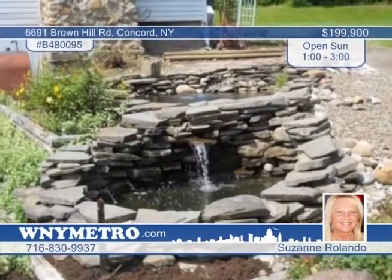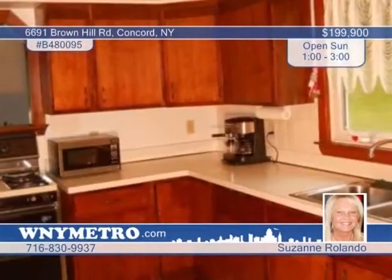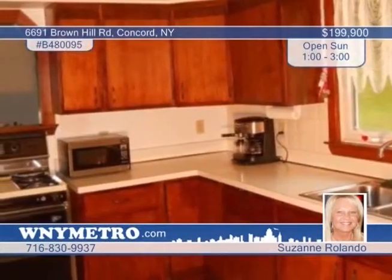Serenity surrounds you on almost eight acres with two creeks running through the property. This great three-bedroom, two-bath home includes an extra bath and kitchen in the above-ground basement — a great in-law setup with a private entrance. In the main home, you'll love the large eat-in kitchen, patio doors, and the dining room leading to a large deck.